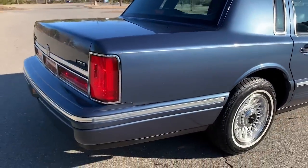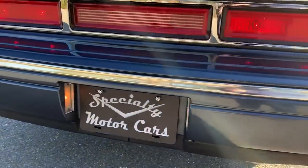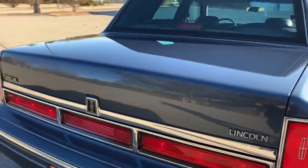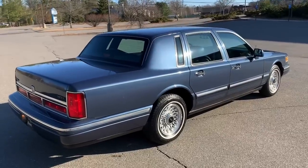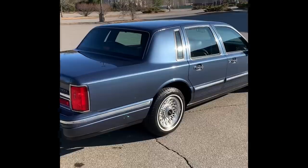The back bumper shows well. There are a couple little marks — just little scratches. I'm going to bring you on the inside of this car, show you the interior, open up the hood, and show you inside the trunk as well on this 1996 Lincoln Town Car.